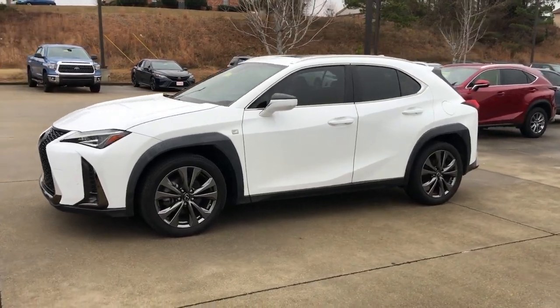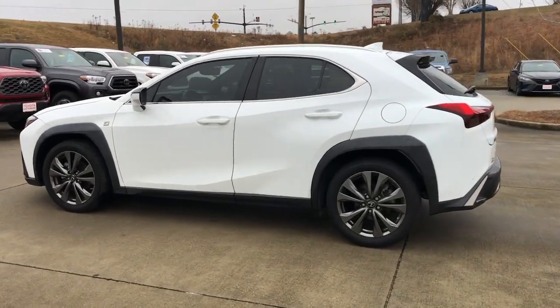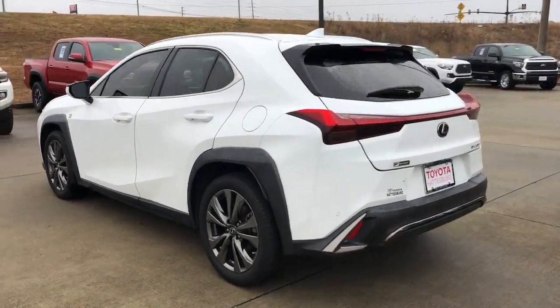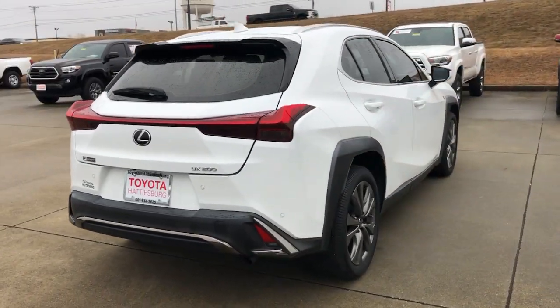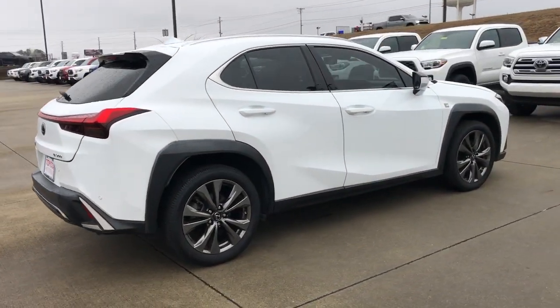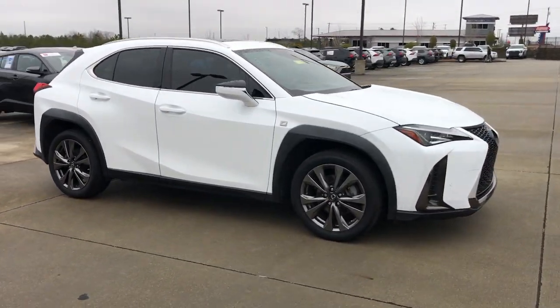You will be amazed by this 2019 Lexus UX. With less than 40,000 miles on the odometer, this vehicle stands out from the rest. Enjoy a tour of this versatile Lexus UX, the luxury compact crossover that prioritizes safety and offers a refreshingly modern sense of style.